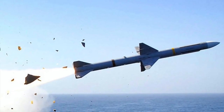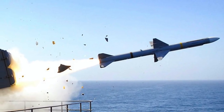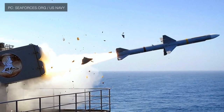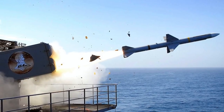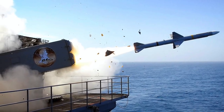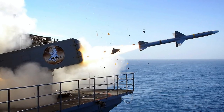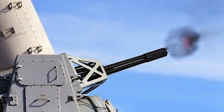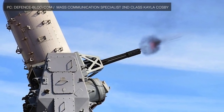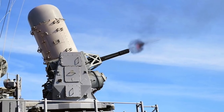Nimitz and Ford-class carriers have powerful sensors for 360-degree coverage and a host of defensive weapons to neutralize different threats. This includes 16–24 RIM-7 Sea Sparrow missiles and 3–4 Phalanx close-in weapon systems. The RIM-7 Sea Sparrow is a short-range anti-aircraft and anti-missile weapon with a range of 10 miles and a speed of Mach 3.5. The Phalanx is deployed for last-ditch defense and is capable of firing up to 50 rounds per second. However, these weapons are suitable for defending against cruise missiles but not against the DF-21D, which follows a ballistic trajectory.